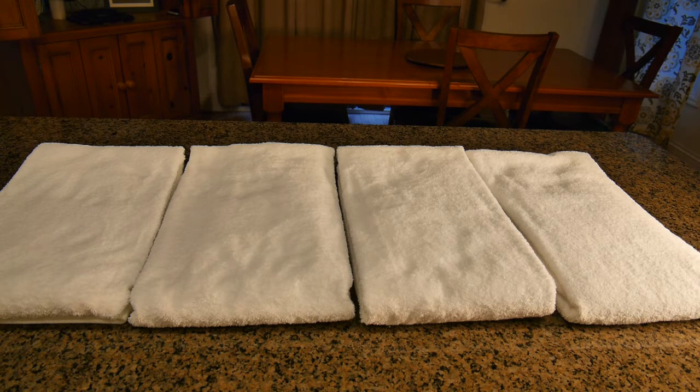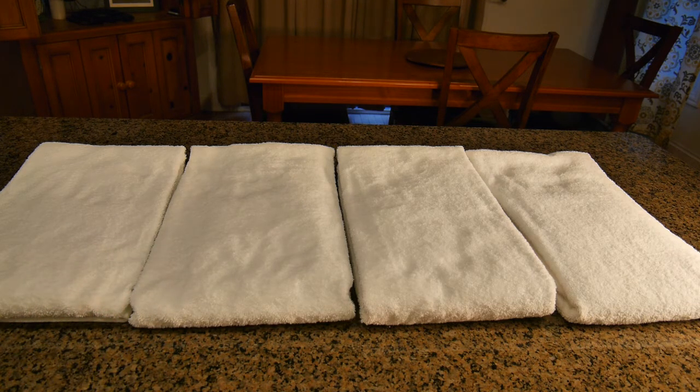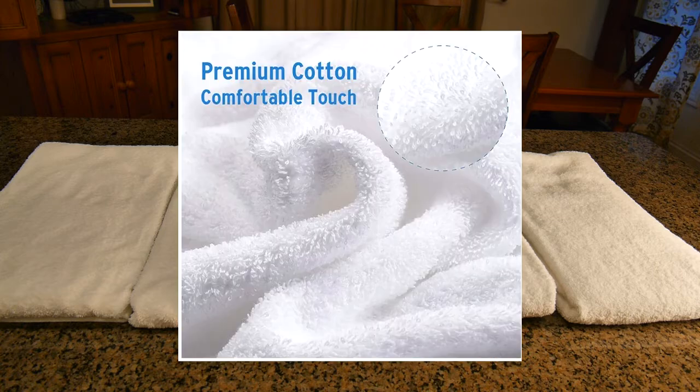It's a good compromise because if you go above 500, to 600 or 700, it gets to be really heavy and takes a really long time to dry. This is a nice compromise for the thickness, how it feels, and how fast it dries.